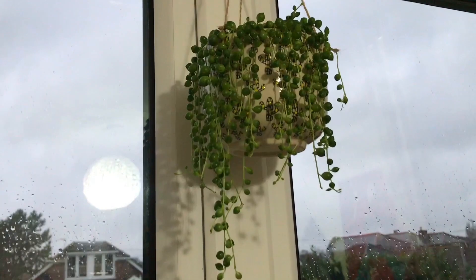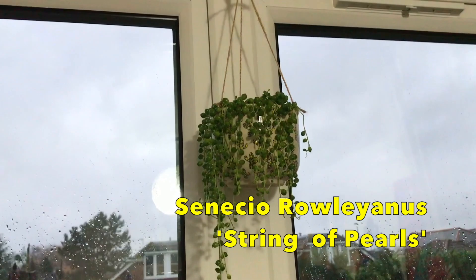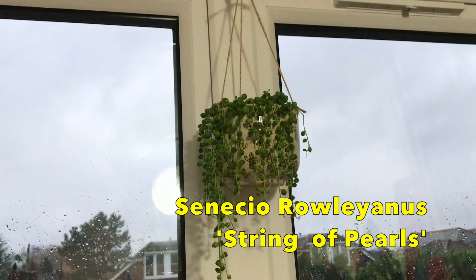I just hung my string of pearls up here on the window — hopefully she'll be happy there with plenty of light. The pot keeps spinning though, which is really bugging me. I might have to rearrange the pearls.